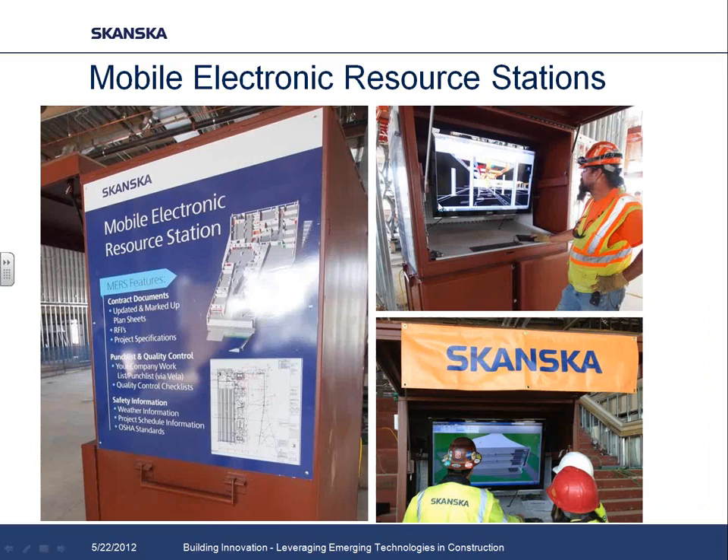Skanska has been using field mobility solutions — whether iPads or tablets — for a number of years. We realized they work great, but there are some drawbacks. Not all of our superintendents love having a tablet on their hip all day. Some hate the small screen, some don't like having to sync once a day. And the ones who do carry it tend to become the answer man to all the subcontractors — everyone goes to that person to get the most recent RFI or shop drawing.